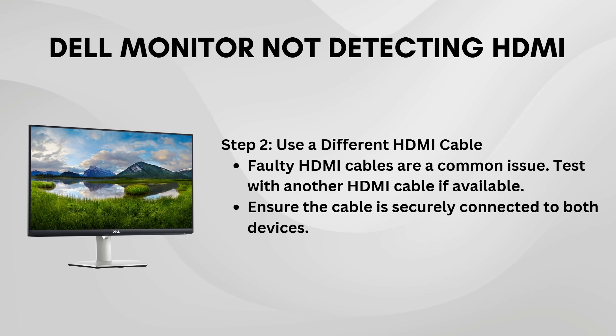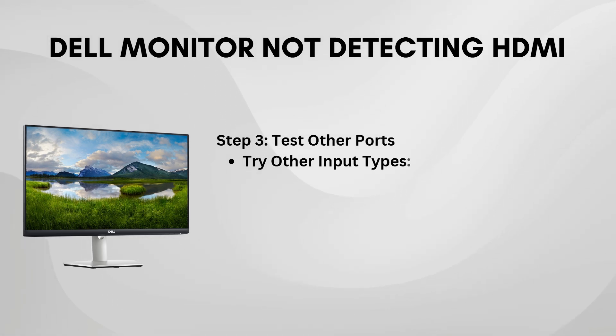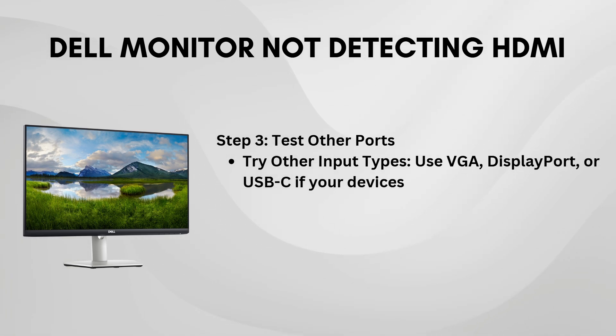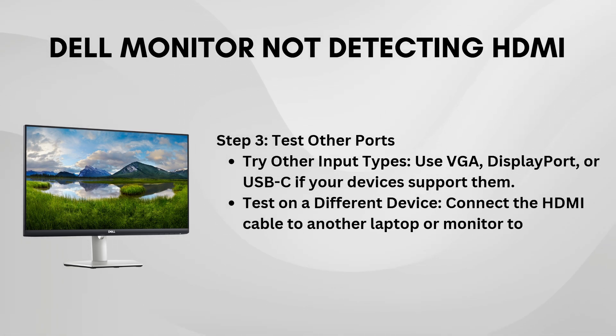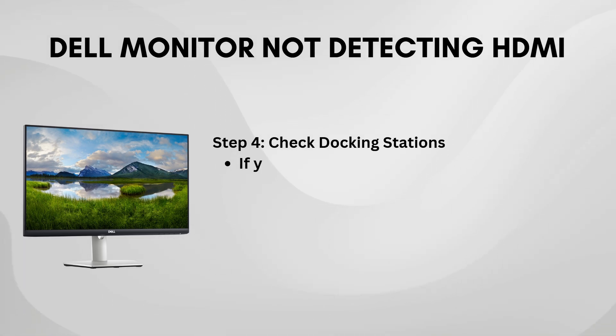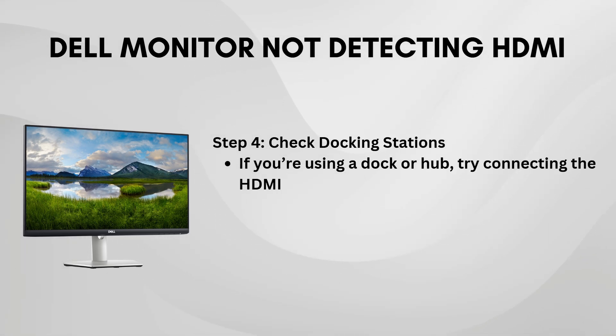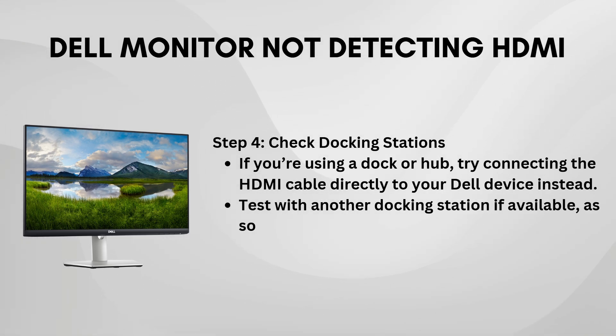If using a different HDMI cable doesn't work, consider using another video output port on your device. If your Dell has additional output options like VGA, DisplayPort, or USB-C, try connecting the monitor through one of those ports to see if the issue is specific to the HDMI port. Sometimes the HDMI port can be the culprit, and using an alternative video output will help you pinpoint the problem.